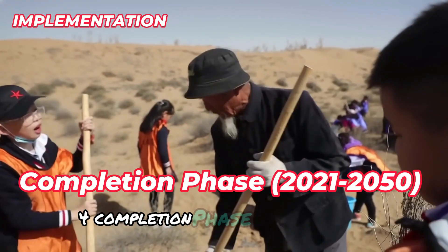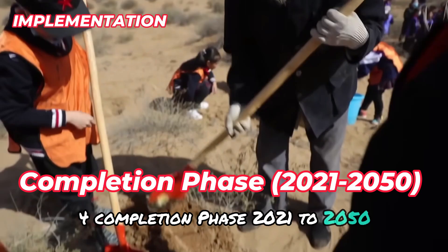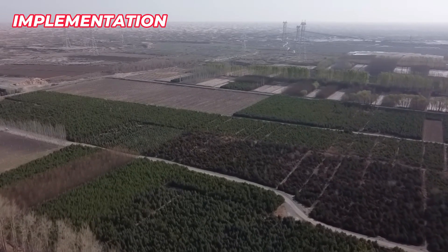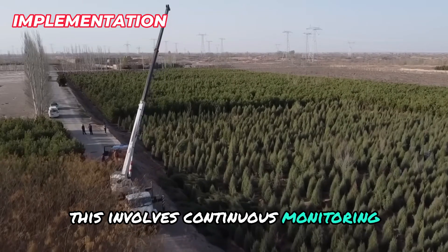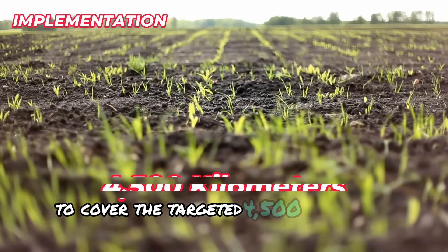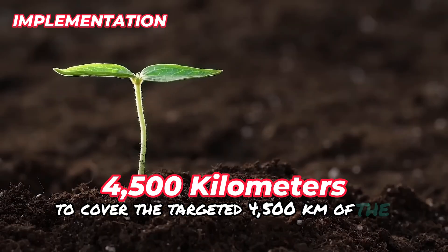The completion phase, 2021–2050, aims to finalize the project and ensure its long-term success. This involves continuous monitoring, maintenance, and expansion of green areas to cover the targeted 4,500 kilometers of the shelterbelt.